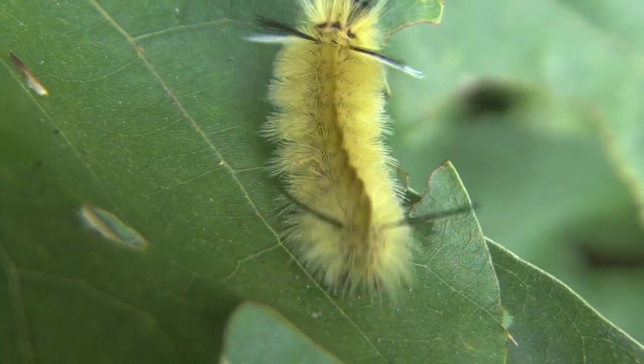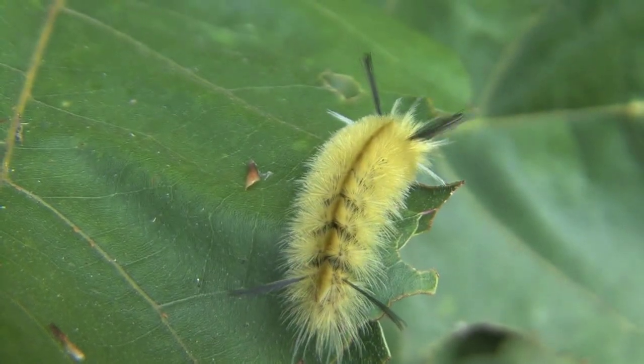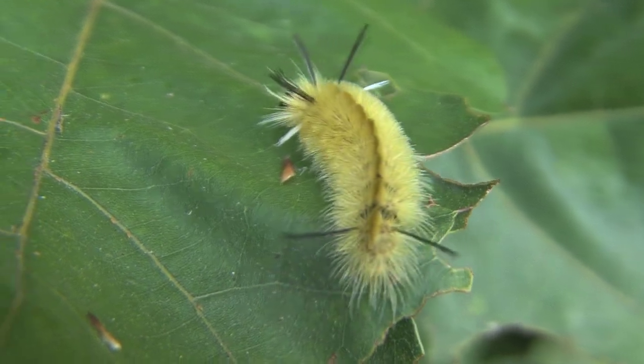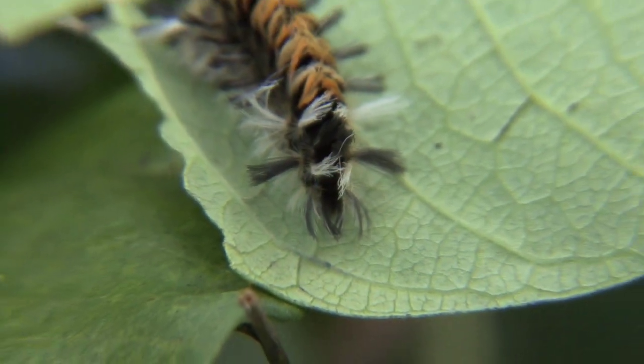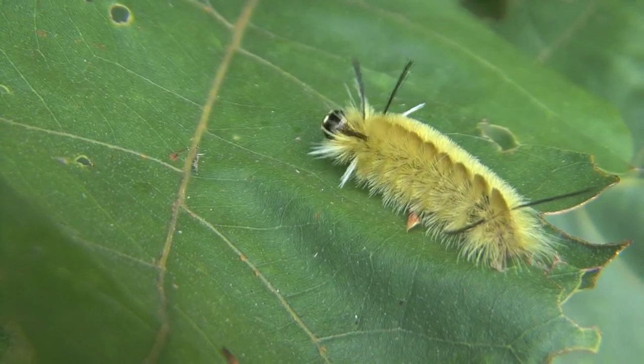Personally, I think if they're native to the area, they belong there, and they're just another beautiful species. Amazingly, these caterpillars have the ability to protect themselves. Some, like the milkweed variety, get their toxins from the plants that they ingest. They can be beautiful and dangerous.